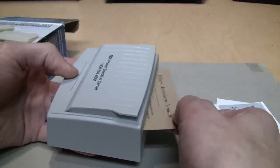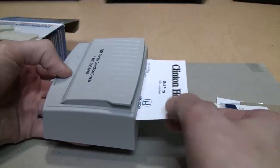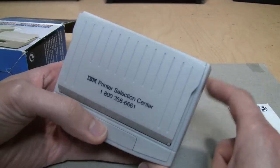That one's kind of thick so it's having trouble with that. But that's just a neat little piece of IBM paraphernalia from their Printer Selection Center.